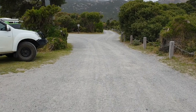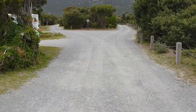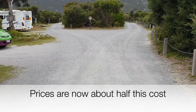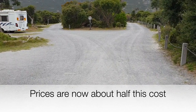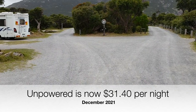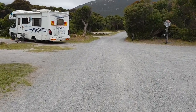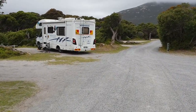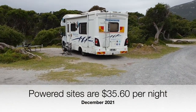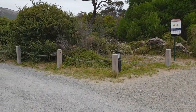Now the cost to stay here: two adults, one night, unpowered, no water is $61.40. There are no discounts available. It isn't cheap, but unfortunately it is what it is, and this is a magnificent location. For a powered site it's $72.50.